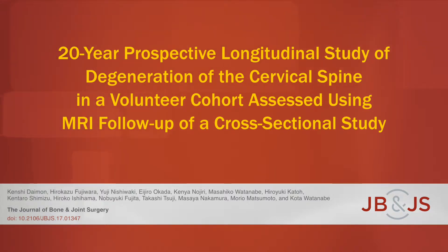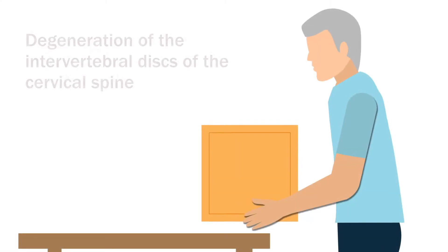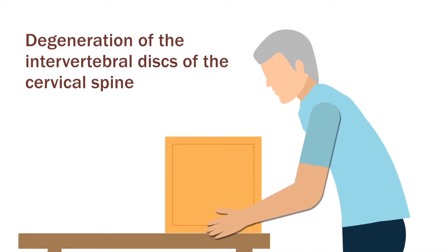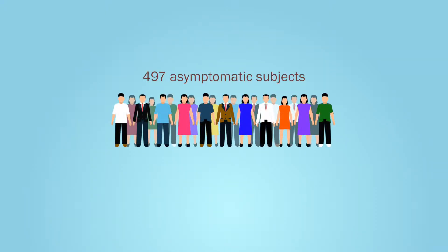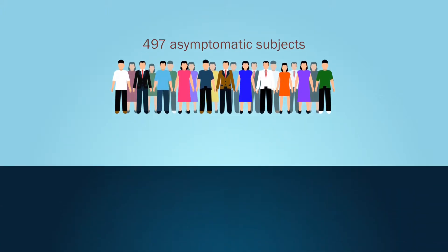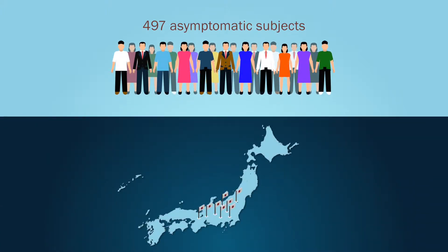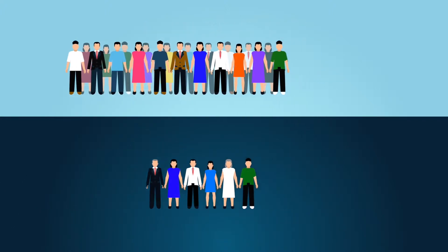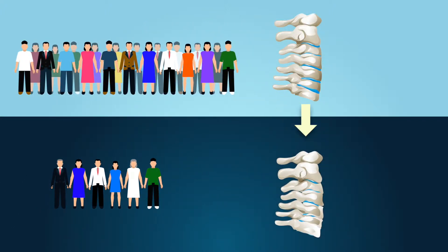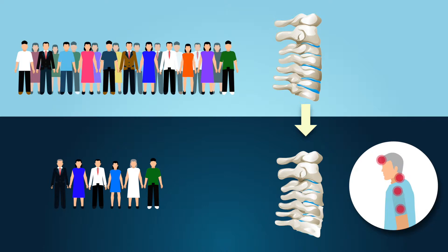This is an audio-visual representation of a study published in the Journal of Bone and Joint Surgery in 2018. Degeneration of the intervertebral discs of the cervical spine is thought to be associated with symptoms such as neck and shoulder pain. Building on an earlier cross-sectional study of 497 asymptomatic healthy subjects, researchers from eight collaborating institutions in Japan recruited 193 members of the original cohort to participate in a 20-year follow-up study to assess the progression of cervical disc degeneration and its association with the development of clinical symptoms.